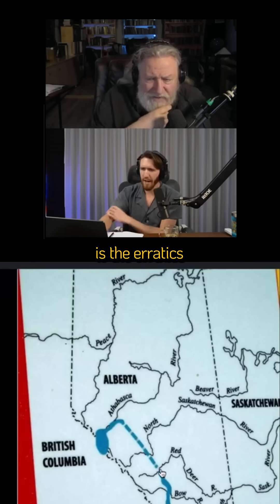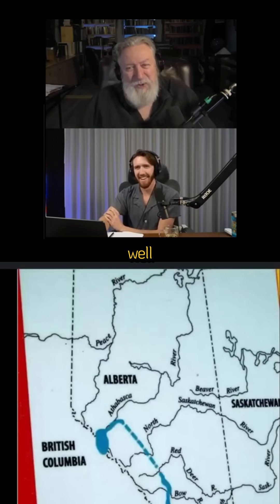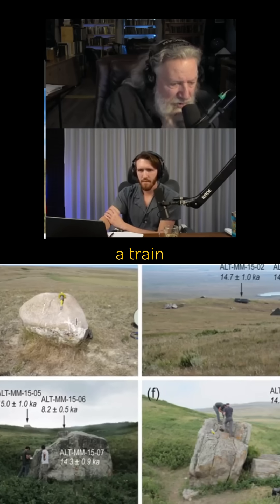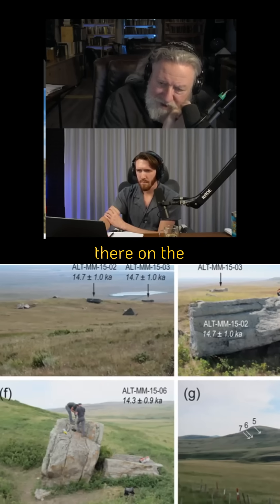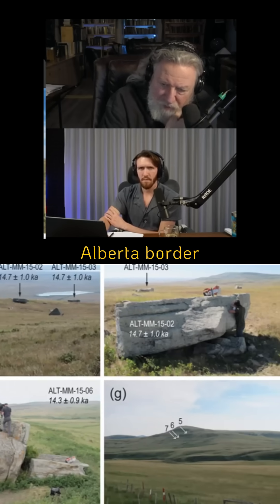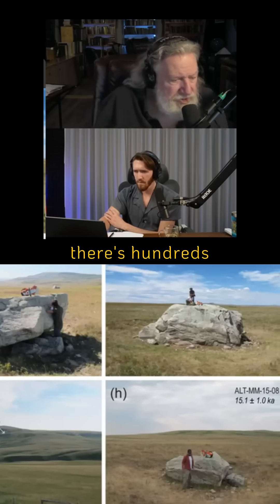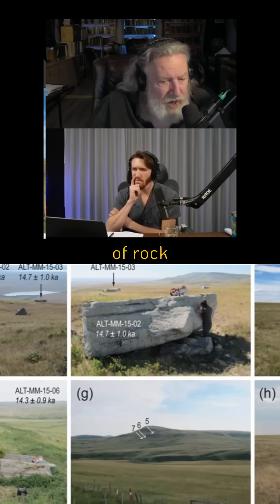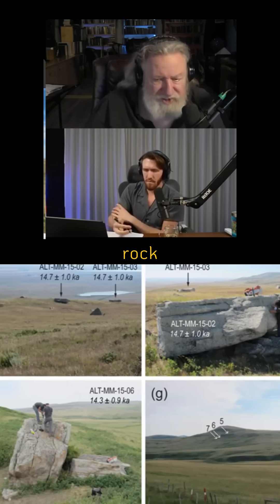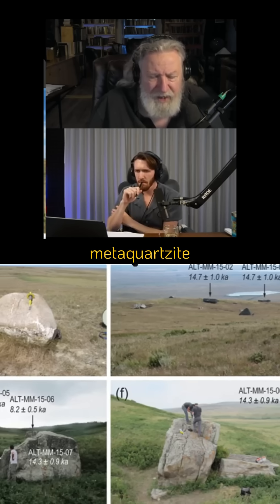So what is it exactly — what is the Erratix train? Well, as you would guess from a train, it spans something on the order of 500 miles from its source there on the British Columbia-Alberta border to its final example in Montana. There are hundreds of them, and they're all of the same type of rock — a type of meta-quartzite. It's a metamorphic rock, similar to granite in a way — meta-quartzite.